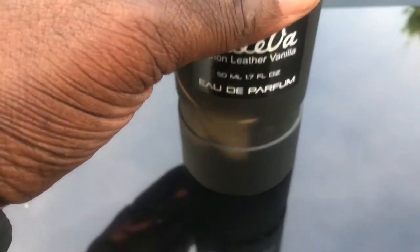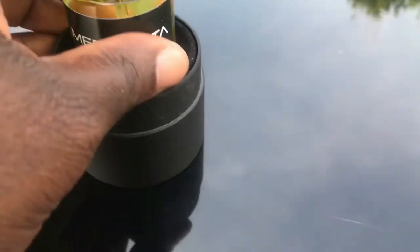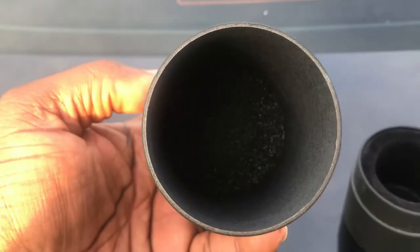The name of this fragrance is Leleva. This is short for lemon, leather, and vanilla. This particular fragrance is a 50 ml, 1.7 ounce, and this is an EDP concentration.